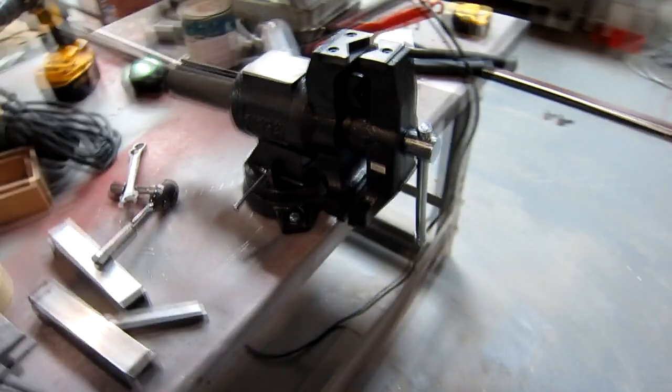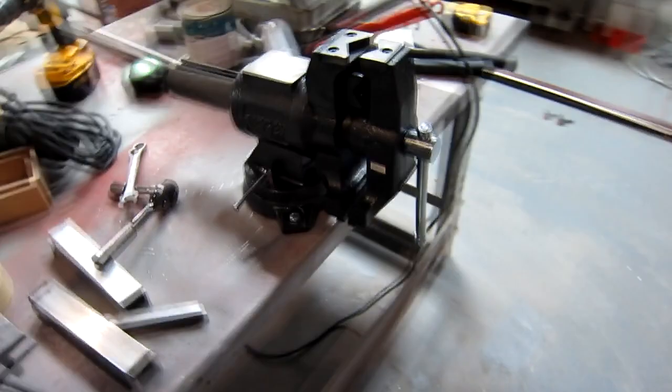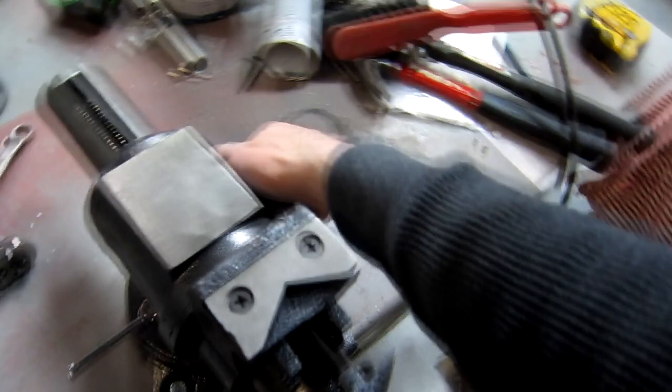Dale just got us a big brand new vise that is actually quality — it's a Bessie. It's got a plumbing vise on top with the pipe holder, and then you loosen the side here and the whole thing flips around and you've got a regular vise. So this is our big raw hard jaw vise. Moose is making UHMW jaws — ultra high molecular weight polyethylene. Machines like butter.